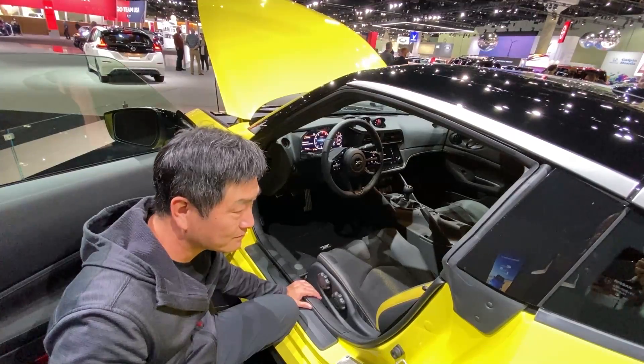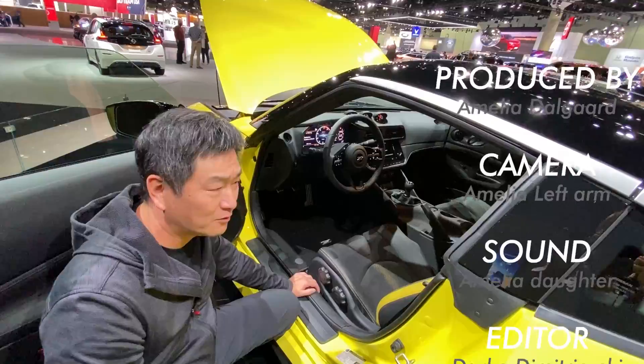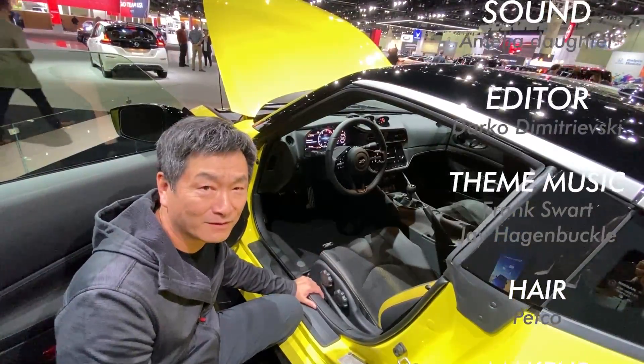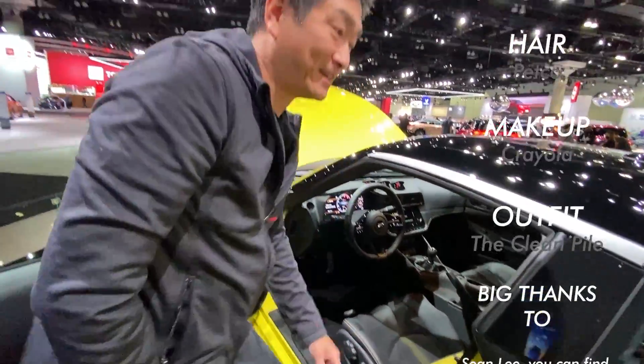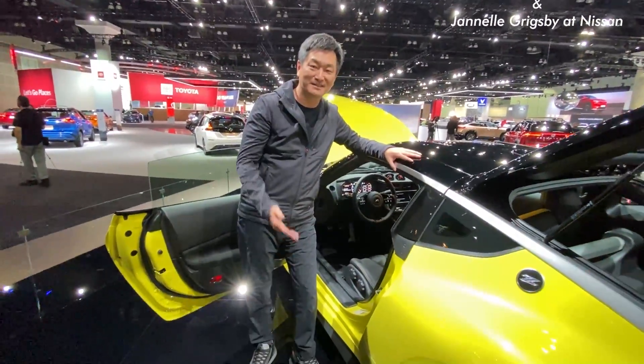This car is one I'm very much looking forward to in 2022. I think around March or April I'm going to be doing deliveries — I can't wait to get my own car. That's basically the story with the Nissan Z. Hope you guys like it.